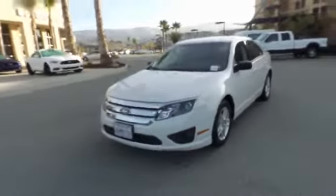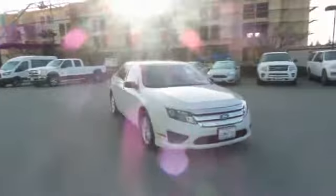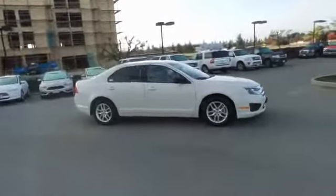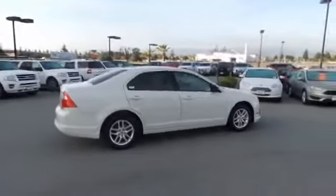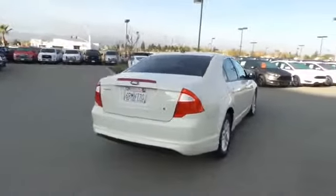The 2011 Fusion — you can have both impressive power and great economy in a Fusion. This vehicle has less than 40,000 miles. Here are some of this vehicle's great options: traction control, dual airbags, air conditioning, front power steering, alloy wheels.